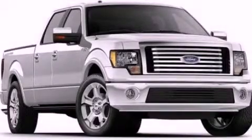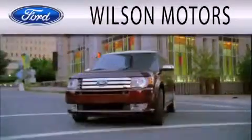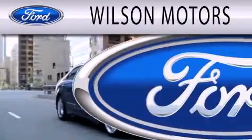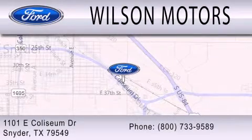Call now to find out how you can own this breathtaking vehicle. Wilson Motors is dedicated to doing everything possible to ensure that the experience you have selecting your next vehicle is as pleasant as possible. We are located at 1101 East Coliseum Drive in Snyder.